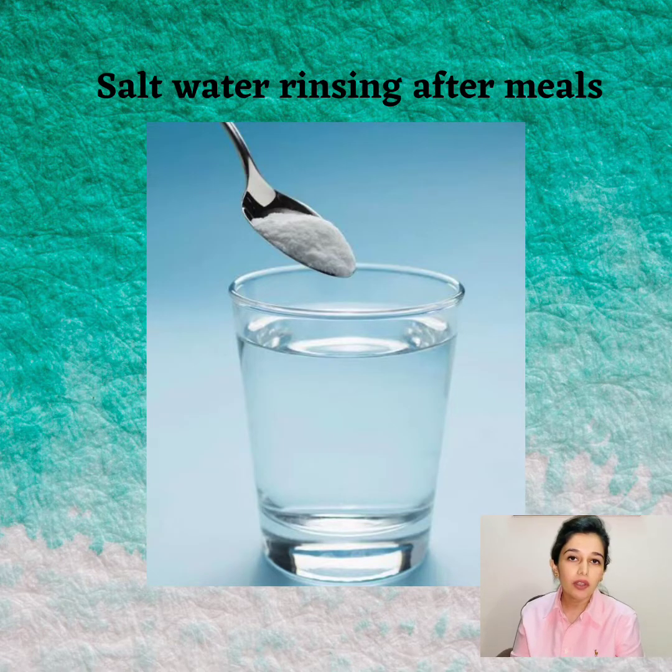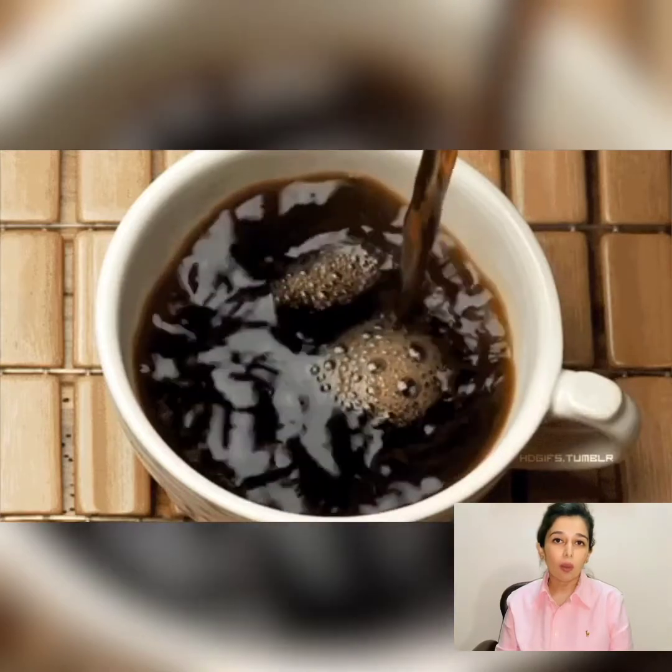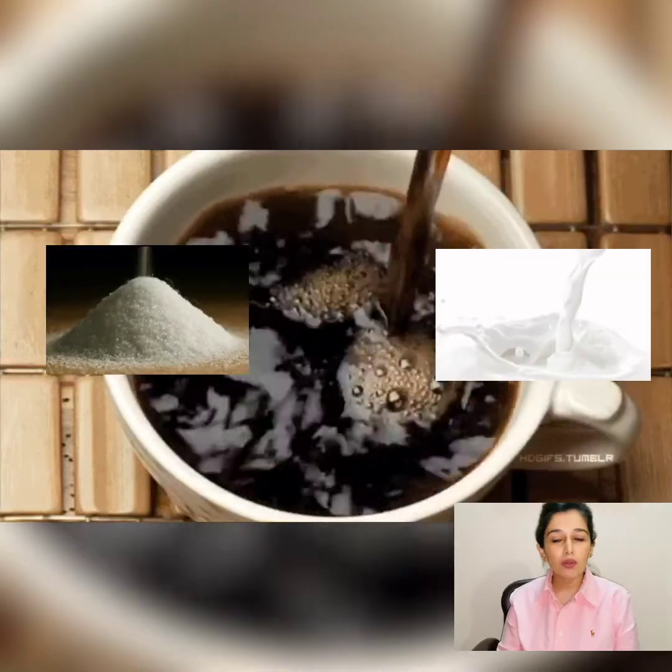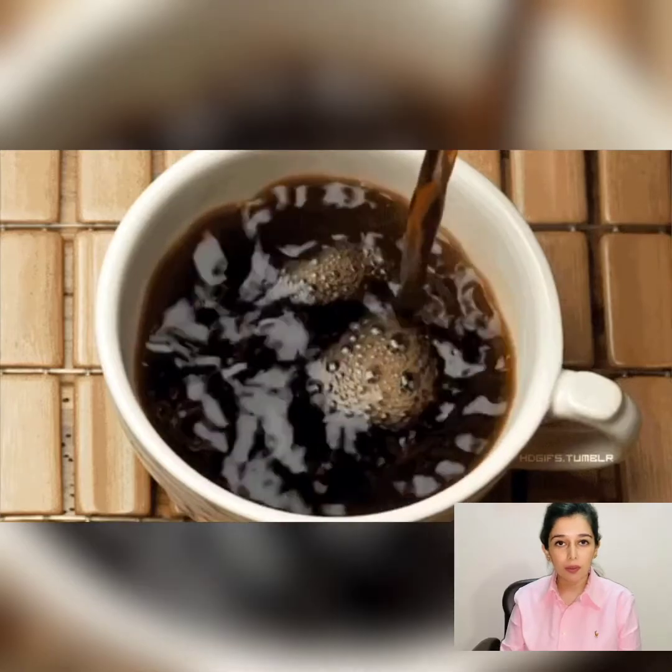If you can't get salt water, then normal water can also be used. Coffee breath is very common. You can combat it with sugar-free gums. You can also limit the amount of sugar and milk in the coffee to reduce the lingering taste of coffee afterwards.